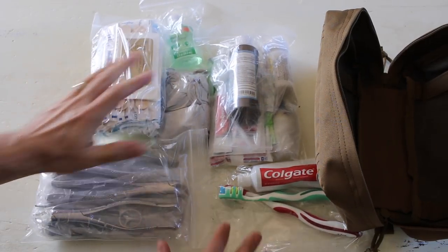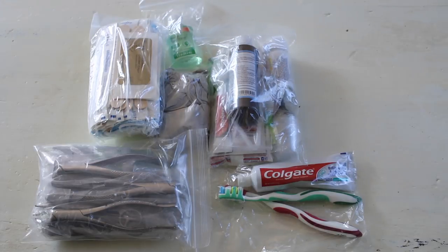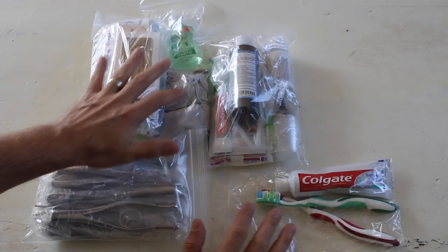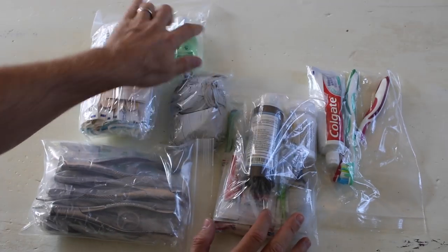Be sure to stick around until the end of the video to get details on how you can get this dental kit, as we'll do a giveaway one month from the time this video is launched. So let's jump into discussing the items in this bag. It's worth noting that all the items are packed in waterproof bags inside a heavy-duty mil-spec canvas bag.